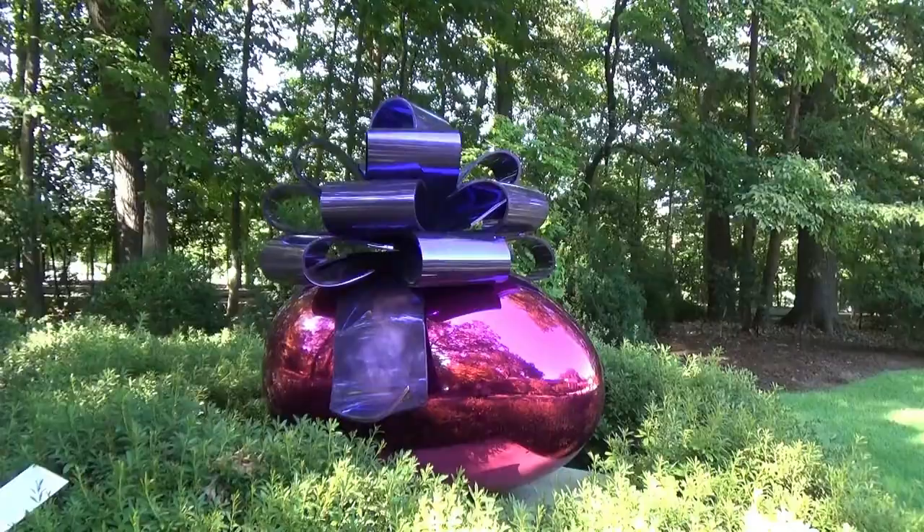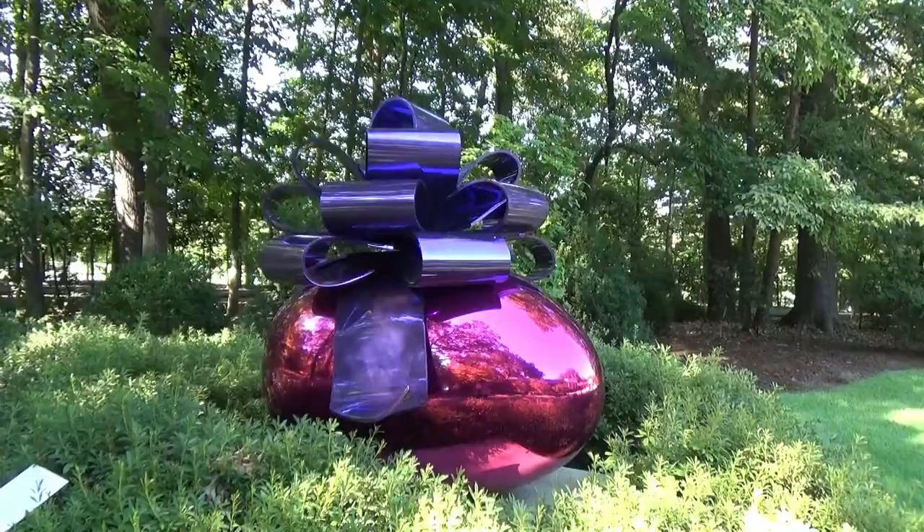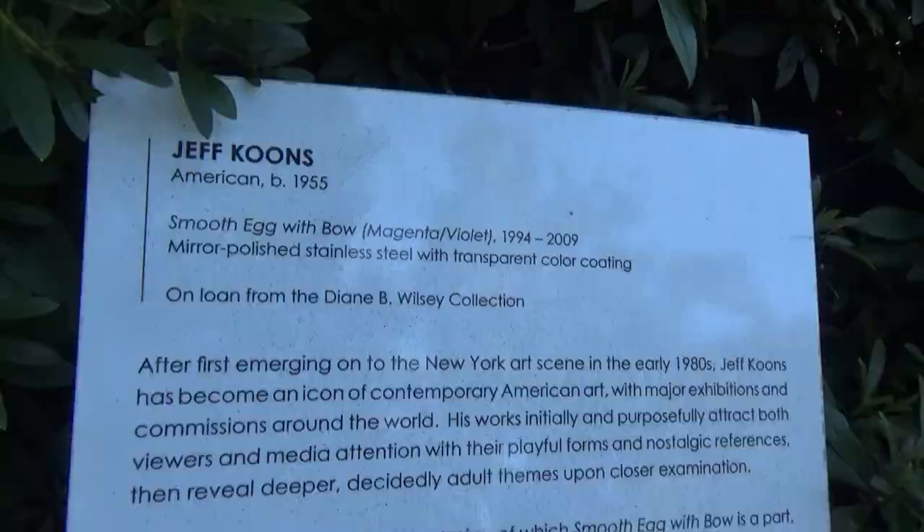And this is called a 'Smooth Egg and Bowl' — it's taller than I am. Well, if you're in Memphis and have some free time and you like this kind of thing, stop by and take a look. Good day, folks!